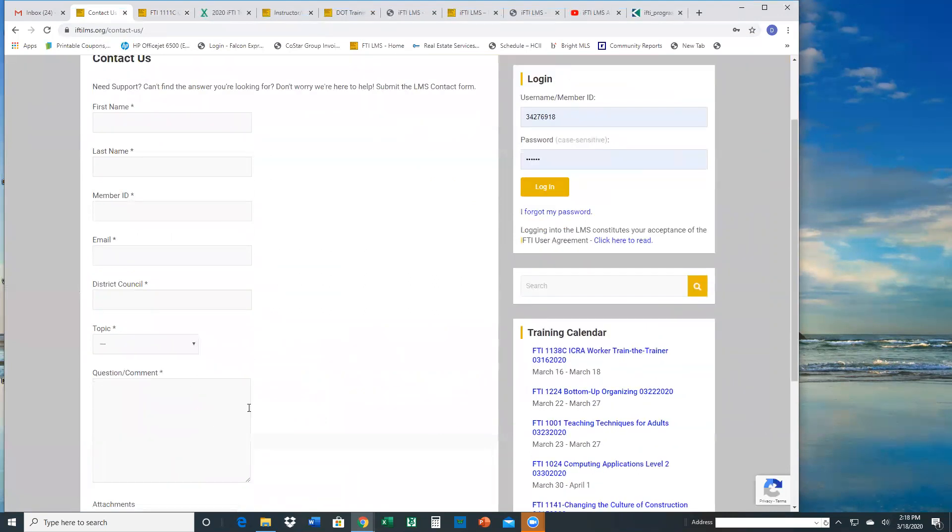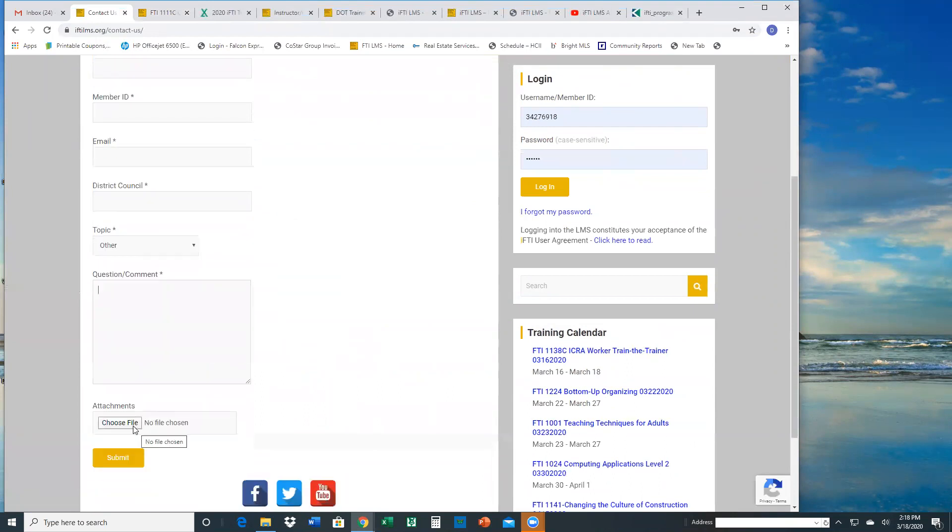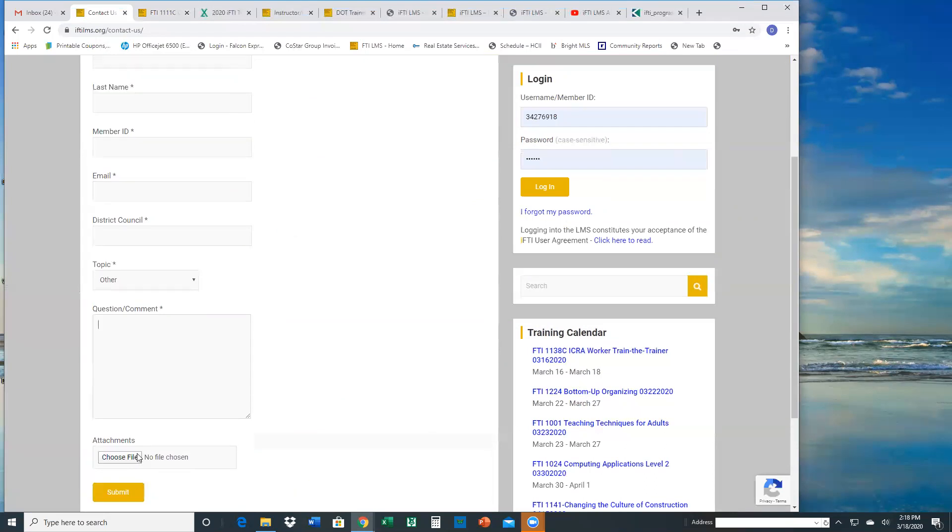If we need to ask for more information, we can just reply back to the request. We have the top questions that are going to the mailbox listed there. If it's not one of those, just select 'other' and type it in. We would appreciate it if you can describe the issue, or if there's an error message available, copy and paste that error. If you're an admin uploading a file, you can attach the file or .txt here, or if it's a screenshot of the error, that's also a way to submit it.